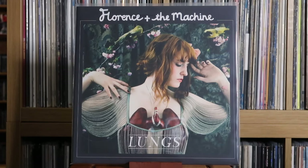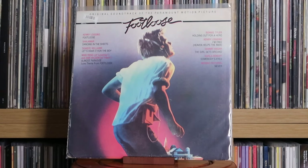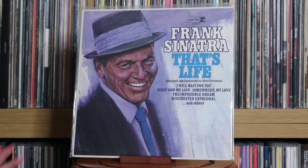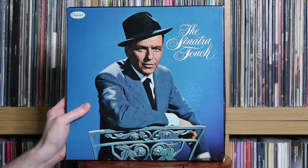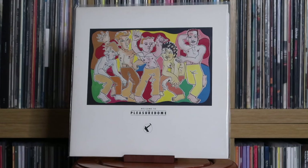Florence and the Machine: Lungs. The Flying Pickets: Lost Boys. Various Artists: Footloose — the original soundtrack. Frank Sinatra: Strangers in the Night; That's Life; My Way; LA Is My Lady; The Sinatra Touch; The Platinum Collection. Frankie Goes to Hollywood: Welcome to the Pleasure Dome. Freddie Mercury: Mr. Bad Guy. Frida: Something's Going On. Various Artists: Frozen 2 — the original songs.